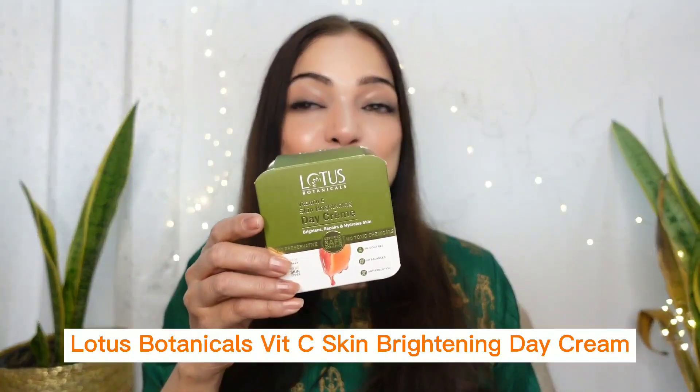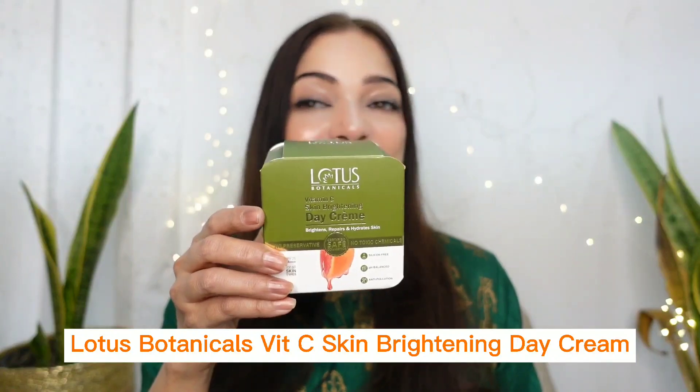The answer is a good vitamin C cream which works for dryness, contains SPF, reduces pigmentation and doesn't make our skin oily. Yes, I have such a product that has these qualities. This is Lotus Botanicals Vitamin C Skin Brightening Day Cream.